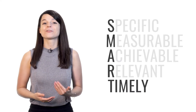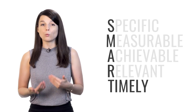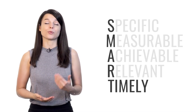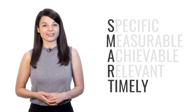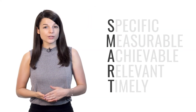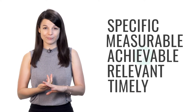T stands for timely. You need to set a deadline for your goals. If you don't specify when you plan to achieve the result you've set for yourself, it's very easy to put off the task. You can delay it until tomorrow, the next week, or the next month, and at this rate you'll never get things done. So your goal must have an end date. Remember, tip number one is to set SMART goals: specific, measurable, achievable, relevant, and timely.